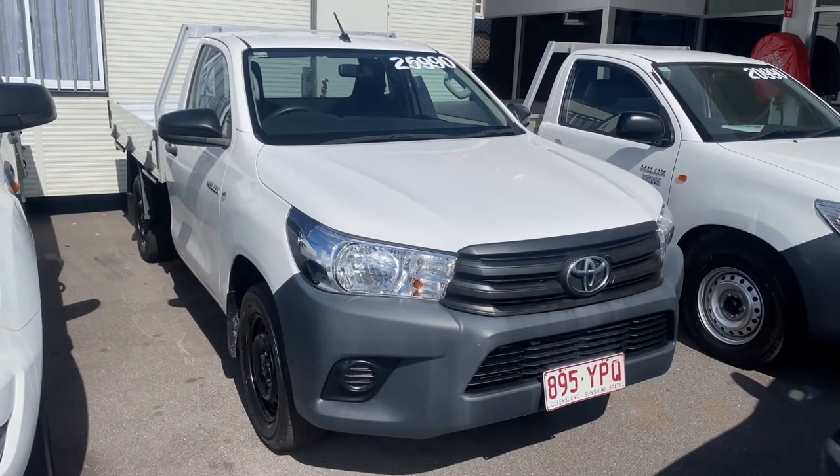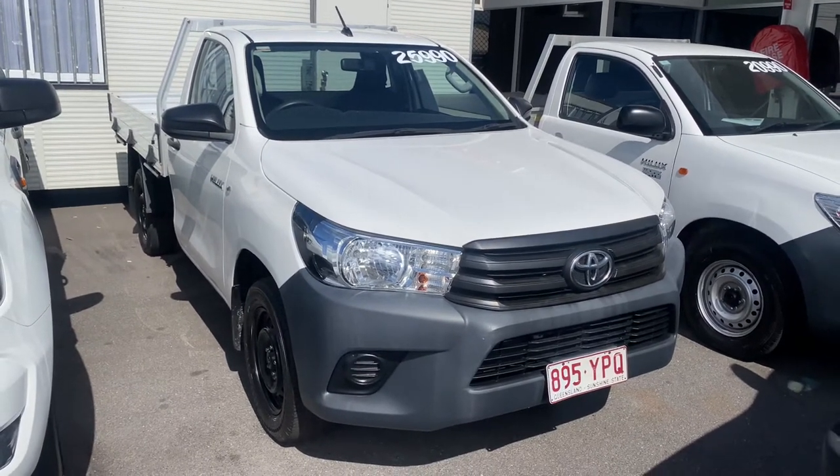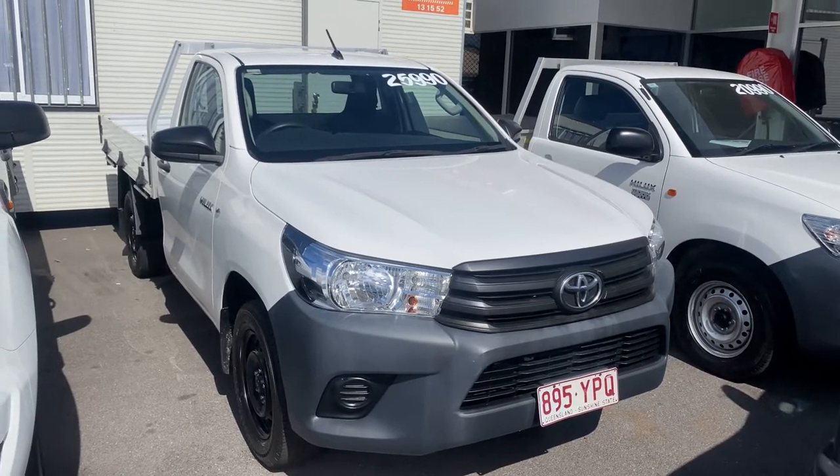Good afternoon, it's David from Pacific Toyota and Lexus of Cairns, giving the high definition video tour of the 2018 Toyota Hilux Workmate single cab.